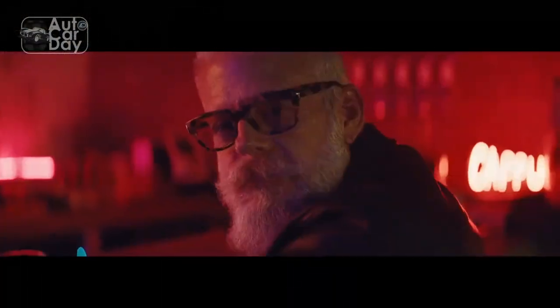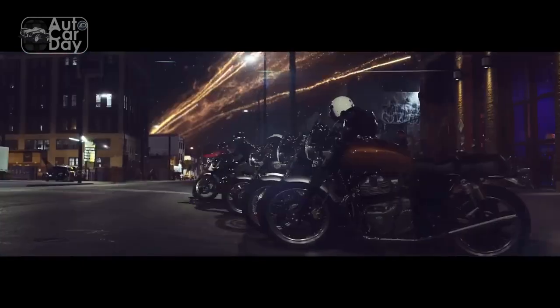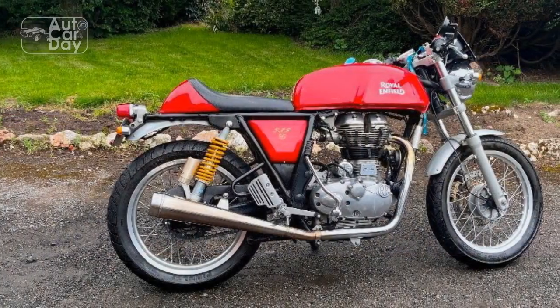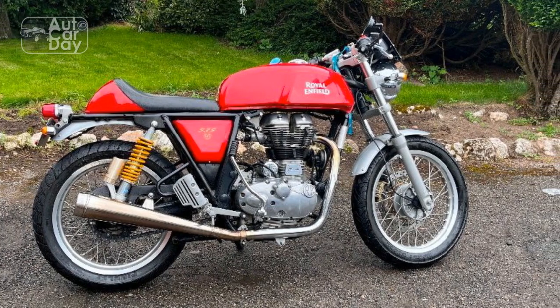Fast forward to the present day, the modern Royal Enfield Continental GT pays homage to its predecessor while embracing contemporary engineering and technology. The bike seamlessly blends classic cafe racer aesthetics with modern advancements, creating a captivating fusion of the past and the present.